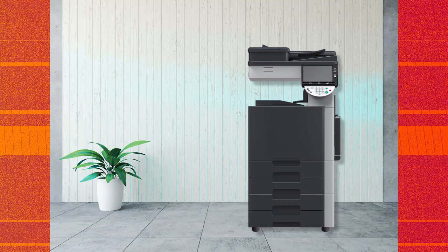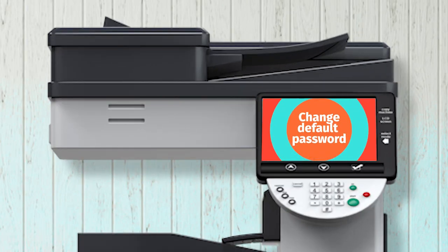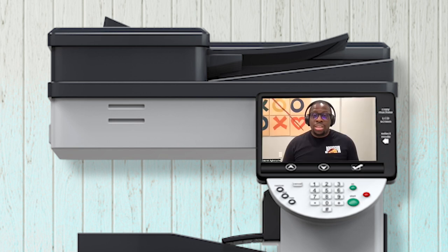Luckily, there are things you can do to help stop them, Gabriel says. Number one, change the default password on the printer — the one that came with it when you got it — or attackers can walk right in at home or at work. Changing that will allow most organizations to not be compromised in the ways I'm talking about, because most printers have default credentials on them.